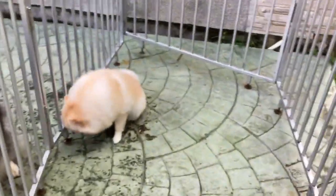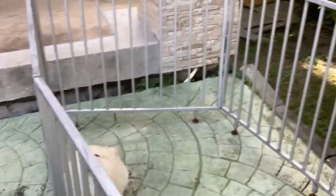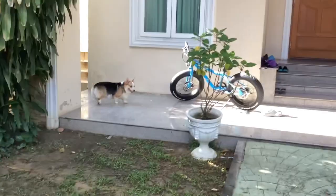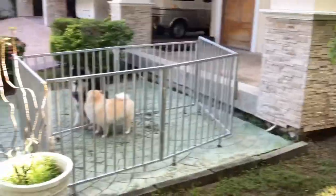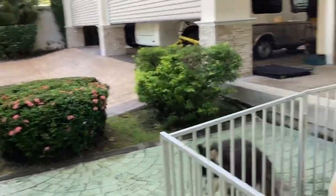Now you might be wondering why Caviar is in the cage. Because whenever Caviar gets really annoying and keeps barking, Shoyu the Corgi will get very aggressive. So we have to keep Caviar in the cage, otherwise there might be a big fight and Caviar might end up at the vet.